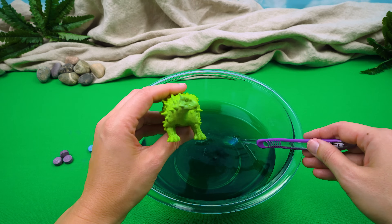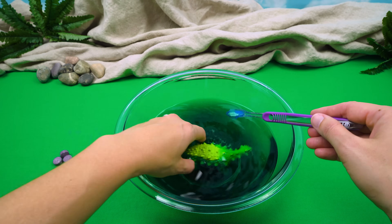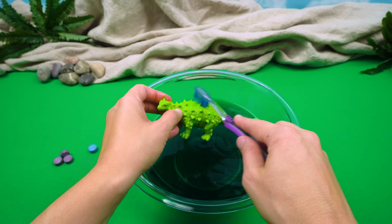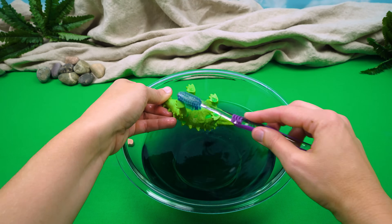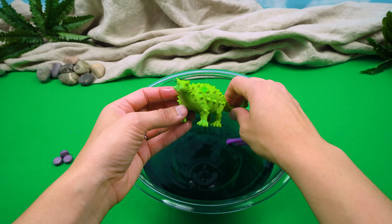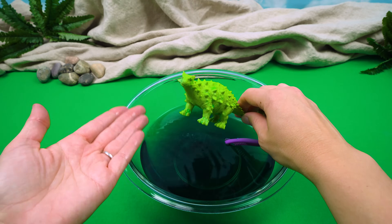Look at that beautiful green water. Thank you, friends at home. Can I get in now? Well, sure you can. Wee-hee! I'm so glad that you like it. Let's get all of this sand off of you. There you go, Ankylosaurus. What do you think? I love it. Thank you so much. Well, you're very welcome.